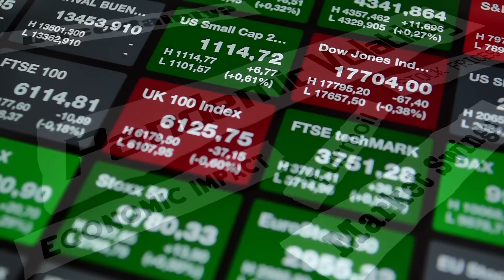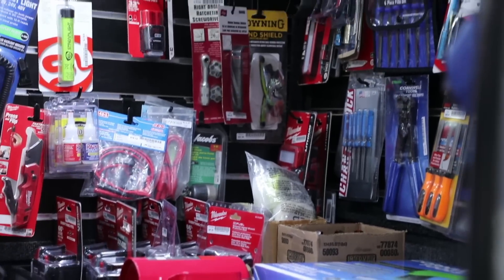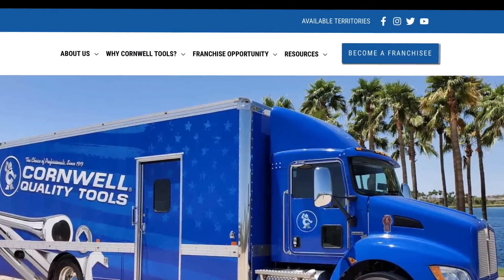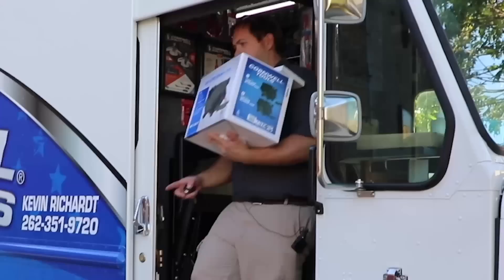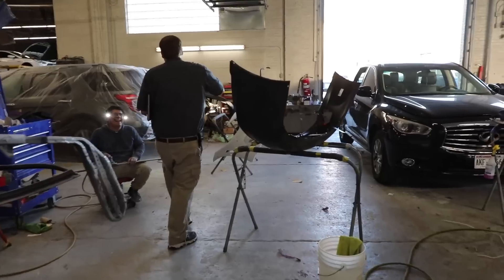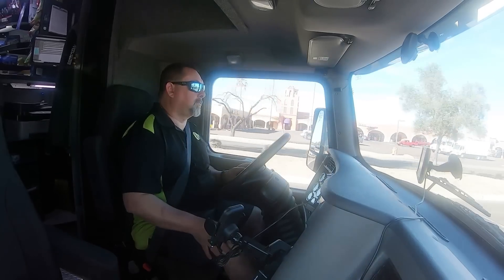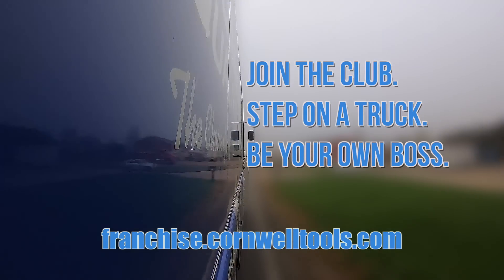In a world of economic uncertainty, there will always be a need for quality tools and people who can use them. That's why becoming a Cornwell tool dealer is one of the best career moves you can make. With routes available all across the nation, it's a great way to be your own boss, supply high-quality tools to professionals, and make some real money. If you want a career that can be successful no matter what happens on Wall Street, there's a Cornwell tool truck with your name on the side.